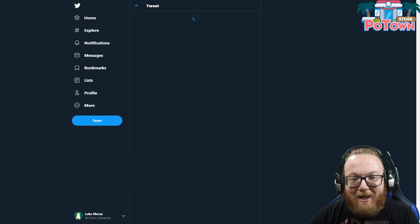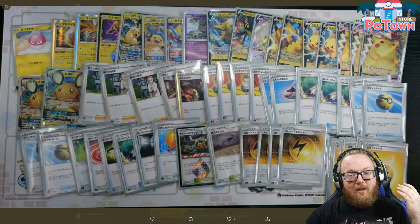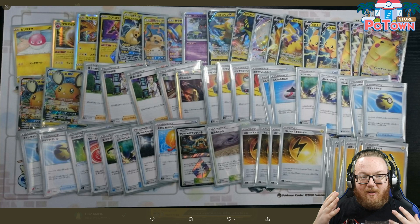Here's a Pikachu VMAX deck without Orbeetle VMAX, so this should be good. This is a perfect example of them playing cards from their own standard format that they haven't rotated, so there are cards in here we can't use, but it's still a basis for how you should build the deck for our standard format.